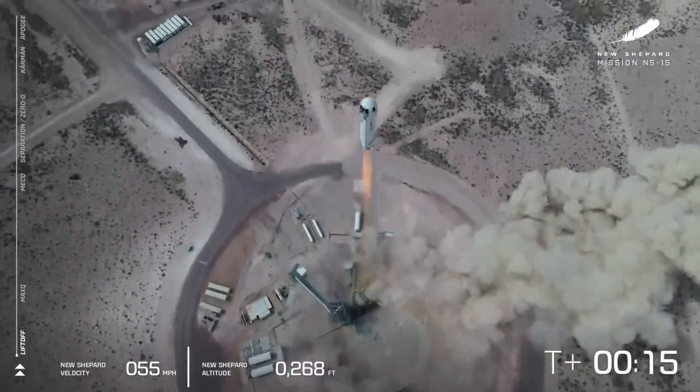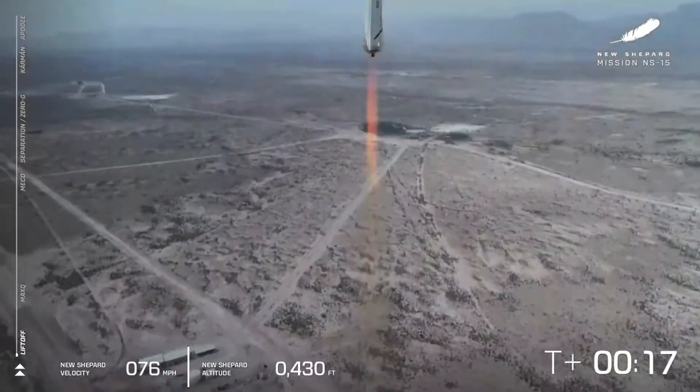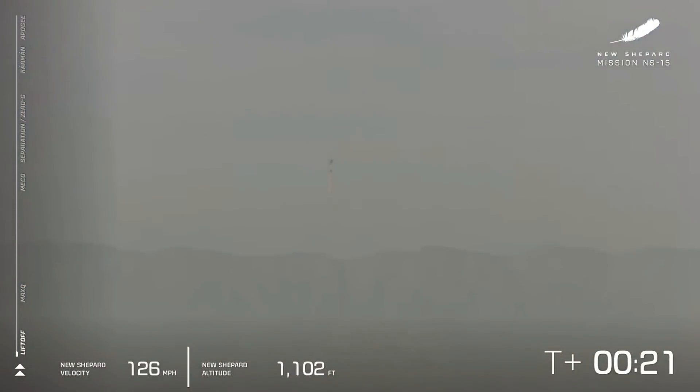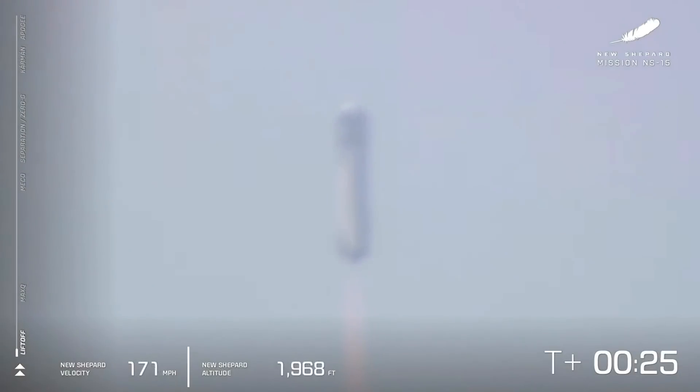And we have liftoff. Go New Shepard, go. Beautiful liftoff from our launch site one in West Texas. You can follow along as she gains speed in the bottom left corner of your screen. There's the speedometer, altimeter in the middle there.